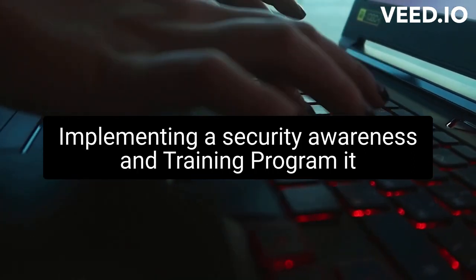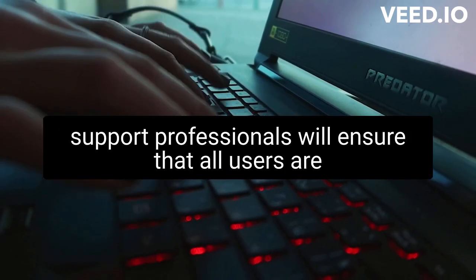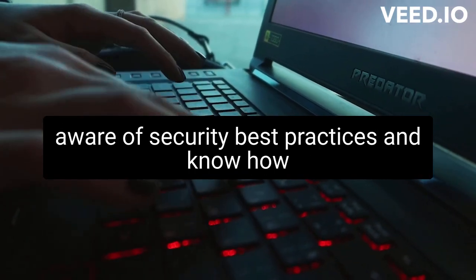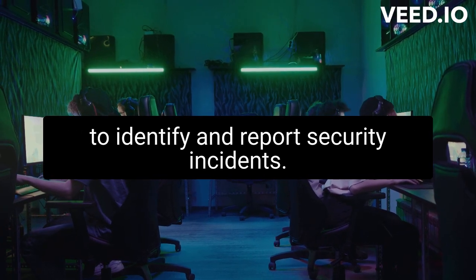Implementing a security awareness and training program: IT support professionals will ensure that all users are aware of security best practices and know how to identify and report security incidents.